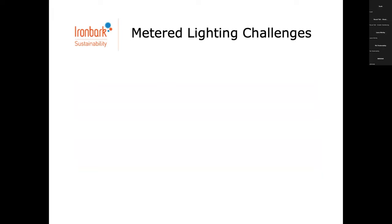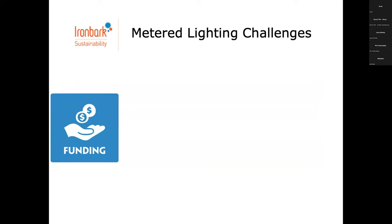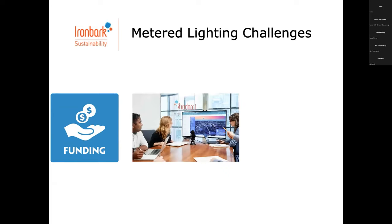Traditionally, the challenges around managing and changing over metered lighting has been funding — it can be a lot more expensive. Even though you've got control, you're often advised to undertake detailed design. The lights per fixture are more expensive than bulk change rollouts because here it can be a lot more complex. There are some questions around funding and I'll point everyone to the LCRI funding. A challenge has also been around quality lighting design — you want to involve designers who understand the standards well to meet objectives around spill, safety, etc. in public areas.